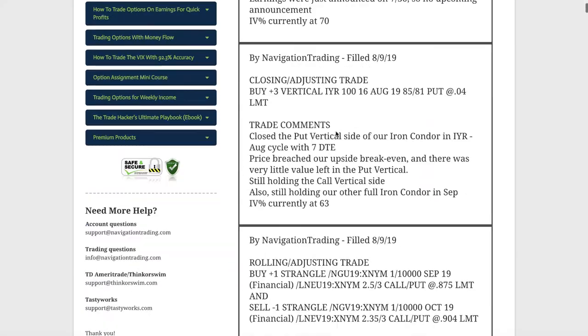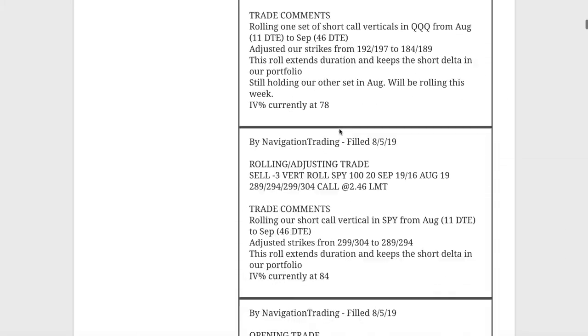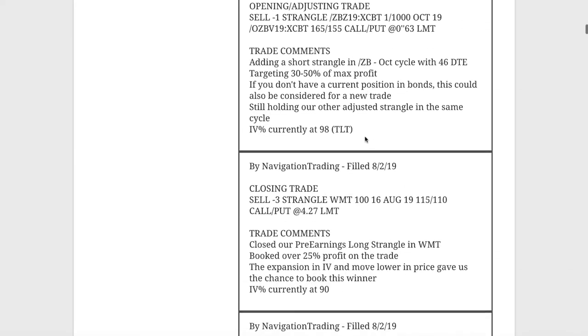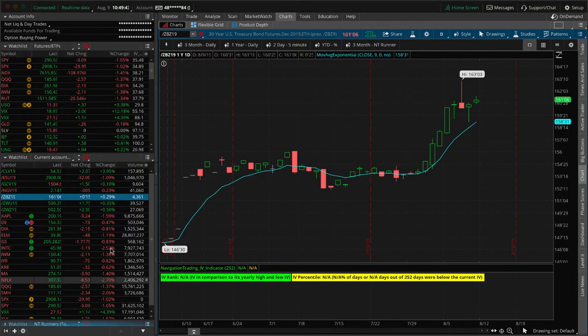Let's jump into the alerts for the week, starting at the beginning of the week on Monday the 5th. Quite a few alerts this week with all the activity going on in the markets, starting with one that's been a real thorn in our side: /ZB, the bonds. In this case, we just added another short strangle, taking advantage of the extreme implied volatility expansion and just playing the game and adding to this.